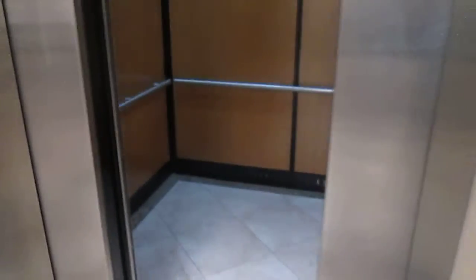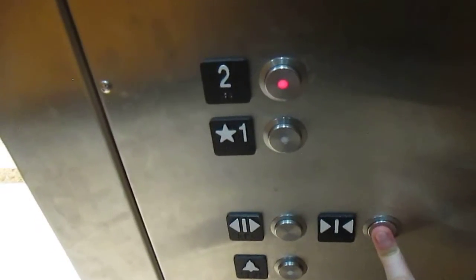This is the elevator at Dillard's at Santan Village Mall in Gilbert, Arizona. Two. This is a Schindler elevator.